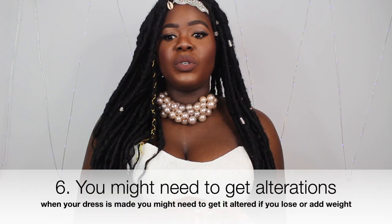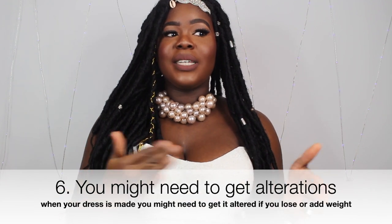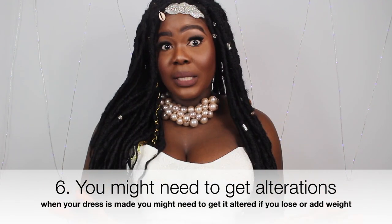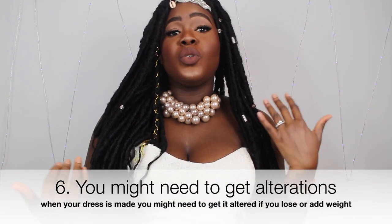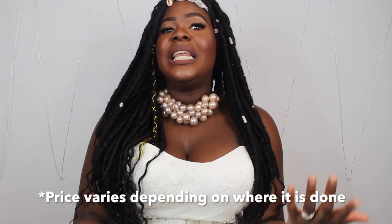Another thing to bear in mind is that even after you get your wedding dress, you may need alterations. If you don't lose or gain weight, your dress is perfect and good to go. But if you do lose weight, you might need to take some in, and that can cost at least £200. So just bear in mind that when you buy the dress, it doesn't just stop there.